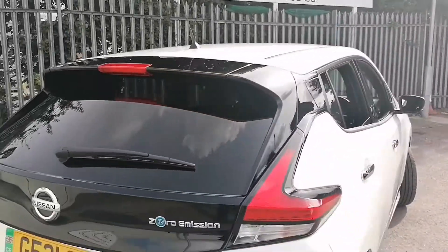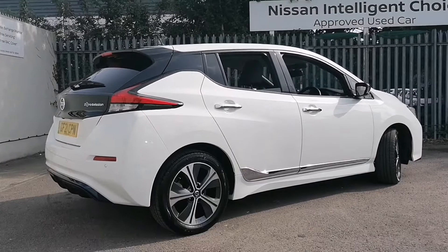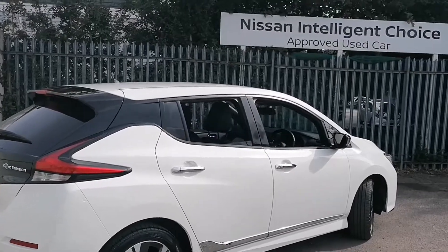Now round to the driver side of the vehicle. Again, you can see the overall condition of the car is very good. This one has the exterior pack fitted with chrome, as you can see.